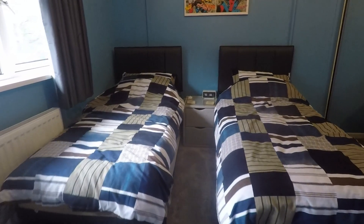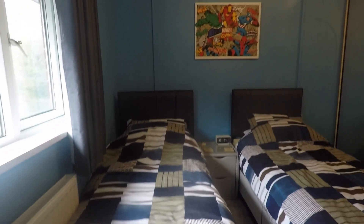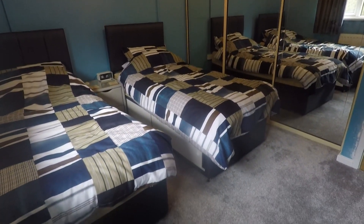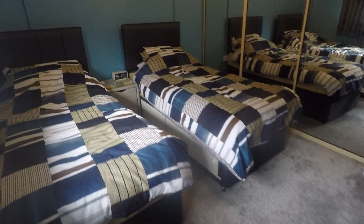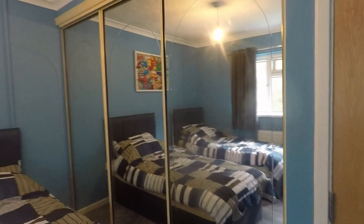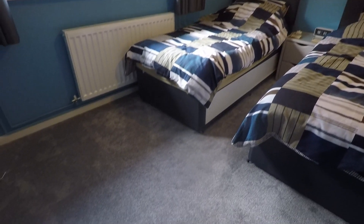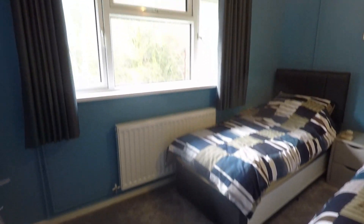The last two rooms are your two double bedrooms. Bedroom two first — overlooking the rear of the property, it's a good sized double. As you can see, there's plenty of room to house two singles, which have been utilised as a twin room, but lots of floor space to house a double bed or larger. You also have built-in wardrobes with mirrored doors. Well presented again and lovely and bright with large windows.